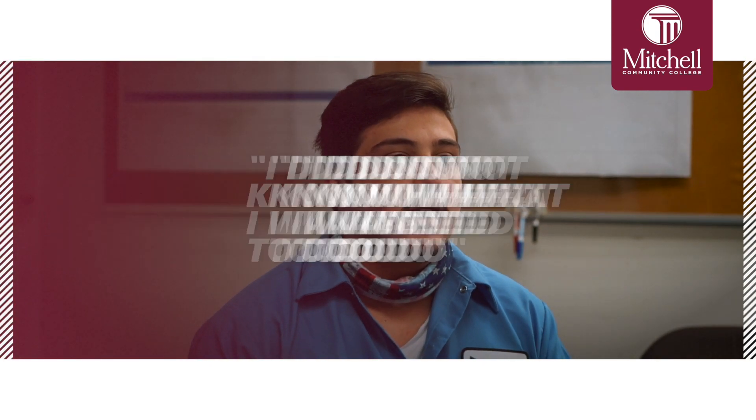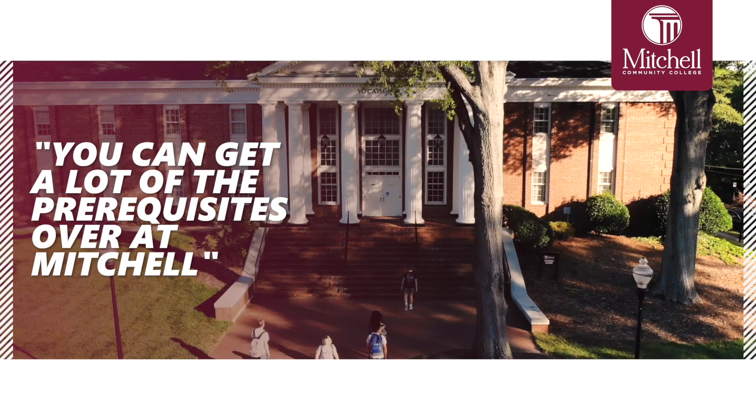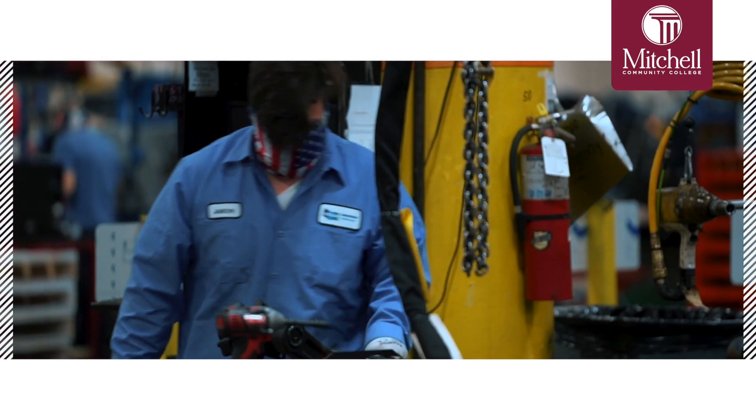What brought me to Mitchell was I did not know what I wanted to do, and I know that a lot of people feel pressured to go into a four-year school when they really don't know what they want to do, whereas you can get a lot of the prerequisites over at Mitchell. I started at Mitchell and then I took a gap year where I worked, and I got this job offer from Doosan where I saw the opportunity and immediately knew that it was something that I wanted to get into.